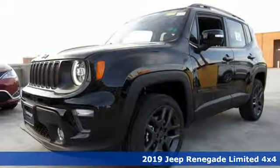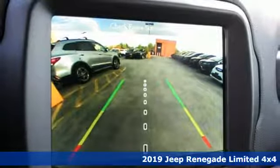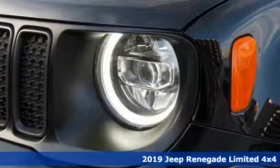Here's a new 2019 Jeep Renegade. Journey anywhere in a Jeep. A great vehicle is comprised of great features like these.